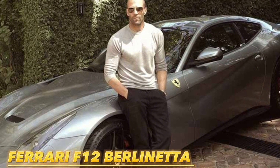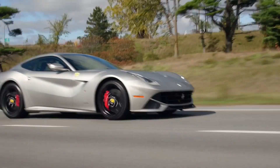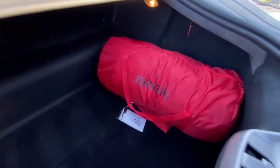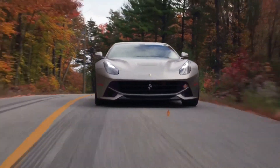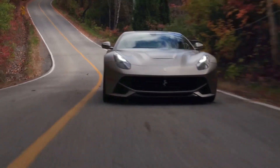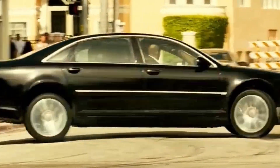Next is the Ferrari F12 Berlinetta — one of the most beautiful Ferraris ever made. Jason Statham chose an F12 Berlinetta with everything from an Alcantara trunk to a unique gray metallic paint. It is valued at exactly $447,000, making it one of the most expensive F12 Berlinettas ever produced.